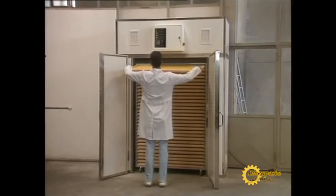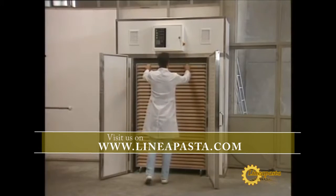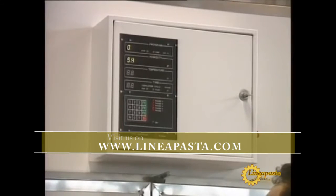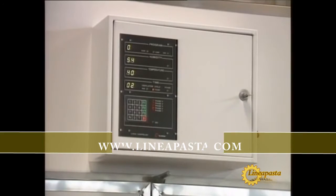La Montferina also produces pasta dryers of various sizes to take one, two, three or six racks at a time according to customer specifications. The pasta dryers are computerized with a choice of nine different drying programs.